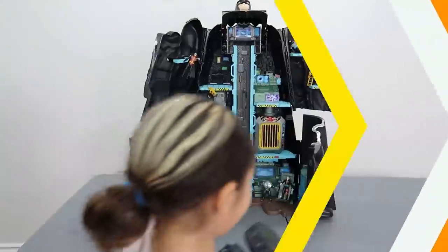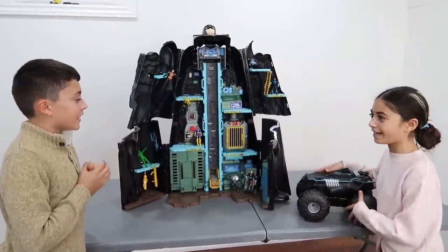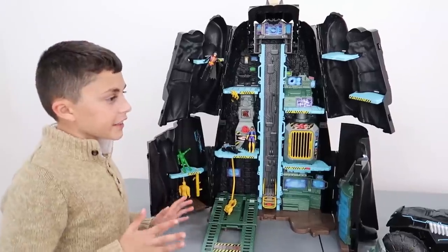Let's go! Whoa, Heidi! That was so much fun! Yeah, this is such a great toy! That was so much fun to play with! Alright, so now let's tidy up! Alright, Heidi! Let's do it!